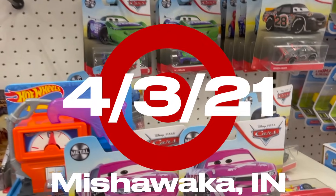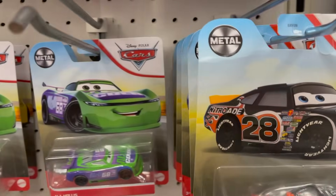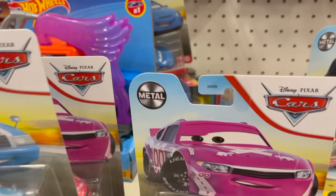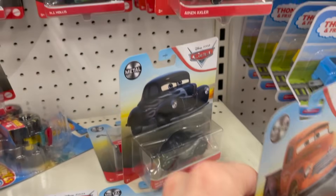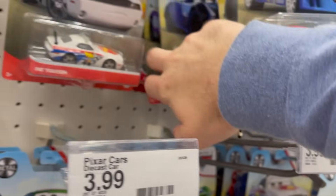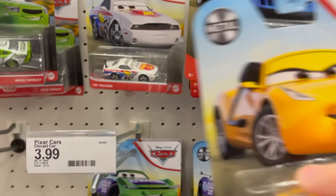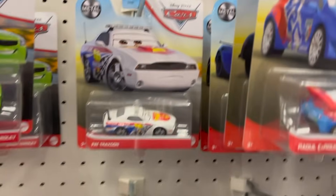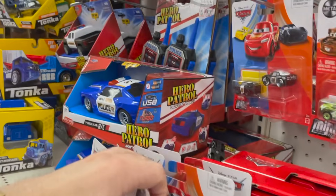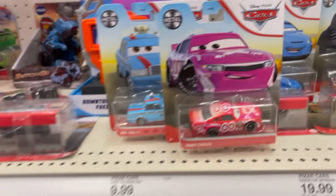I'm here at Target in Mishawaka, my college town, and they have some remnants of what looks to be Case E. You can see Bob Coley here — I'll be picking him up. The two Jimmy Cables, so I guess they got in two of the case. I don't see a Spudder Stop tractor though, and he's obviously the highlight of the case. You have lots of Junior Moons, a Trainer Cruz Ramirez, Andrea, lots of H.J. Hollises, and lots of mini three packs. I'll definitely be picking up some of this stuff here.